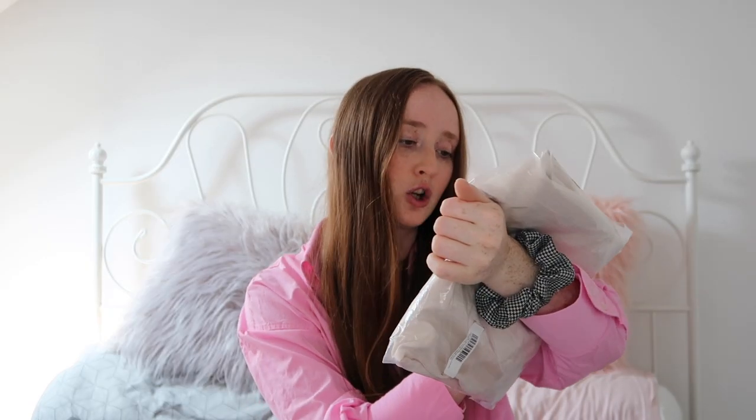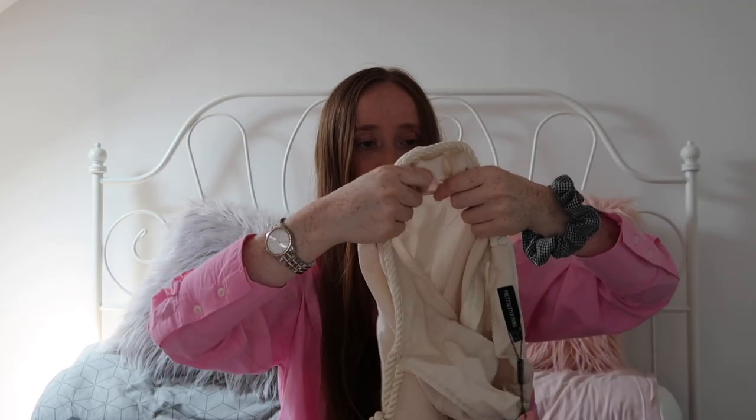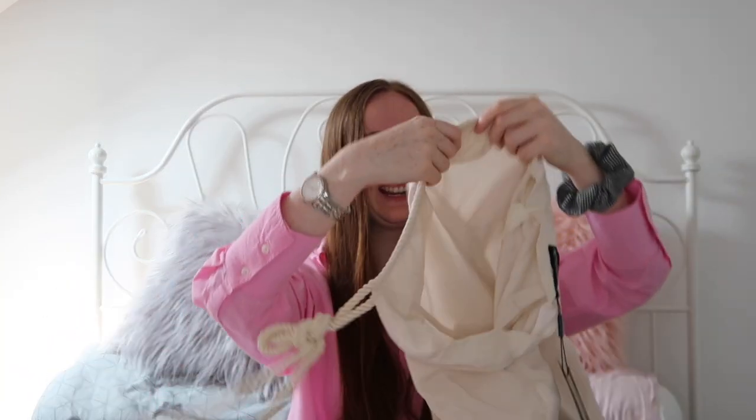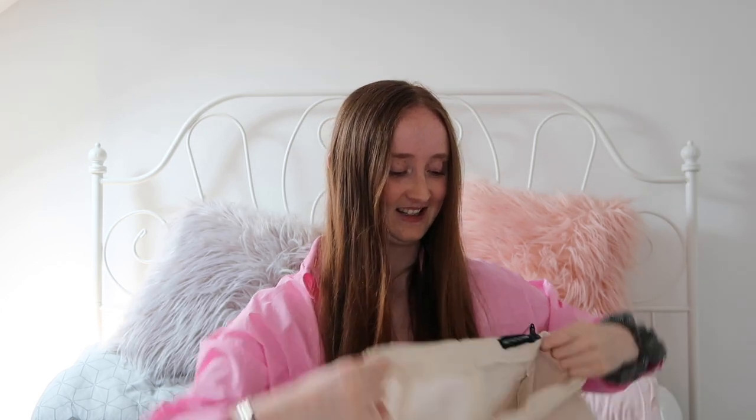Next item is these cream linen-look rope detail wide leg trousers. I've got these in a size 14. I'm kind of excited about these because linen feels like it's coming back at the moment, which is exciting. Online they were paired with a linen top but I didn't like the top so I just got the trousers. I think these would look really nice on holiday — it's quite thin material which is good for hot weather, and wide leg trousers are very in right now. So far so good, I really like them and I'm hoping they fit.